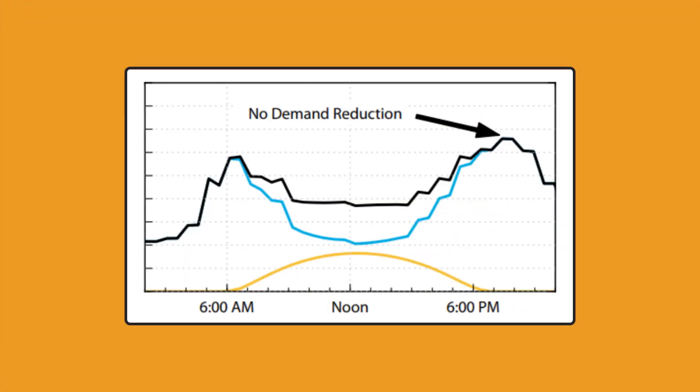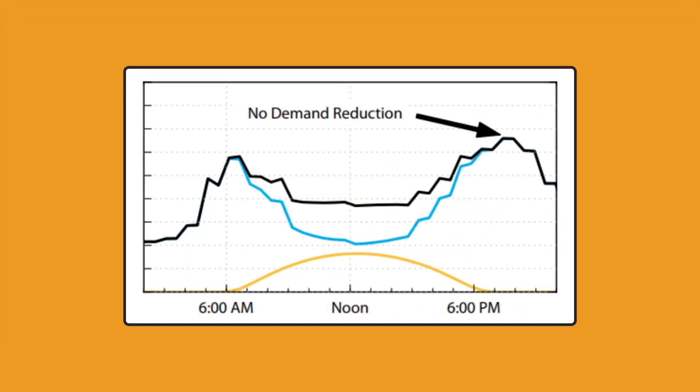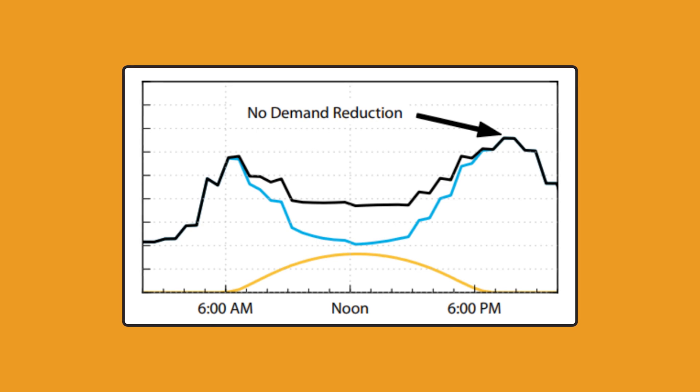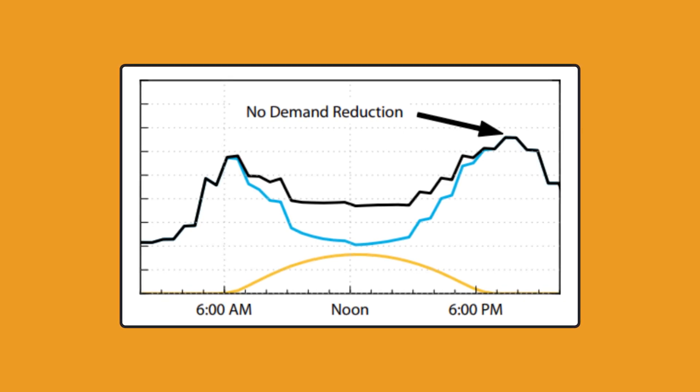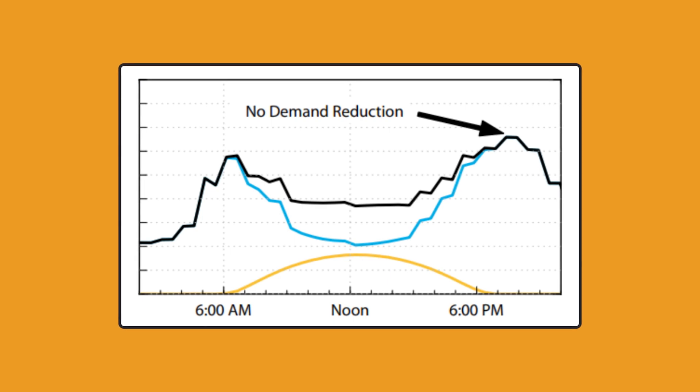It's important to note that peak demand shaving with on-site solar only helps when the sun is shining. So if your peak demand is around 8:30 PM, like in this second graph, the sun has already set, meaning that your solar production cannot offset that demand and you will see this demand charge on your electric bill for that month.